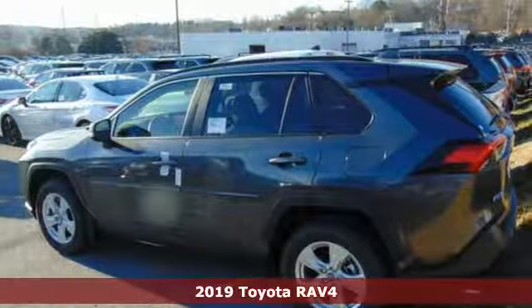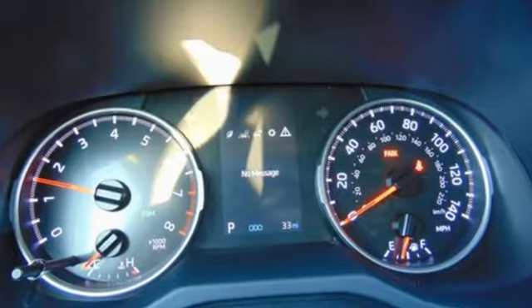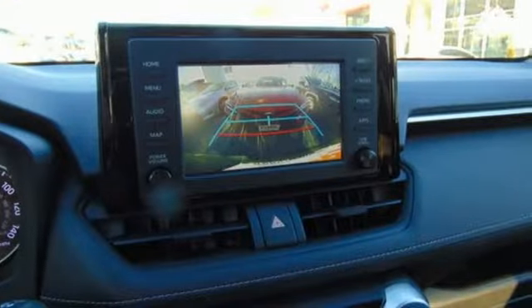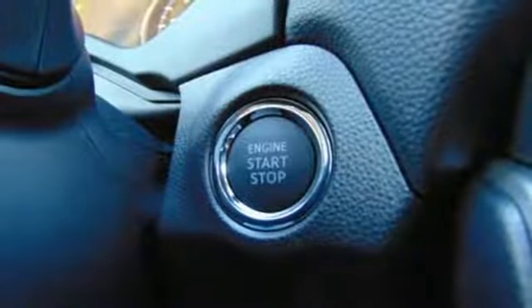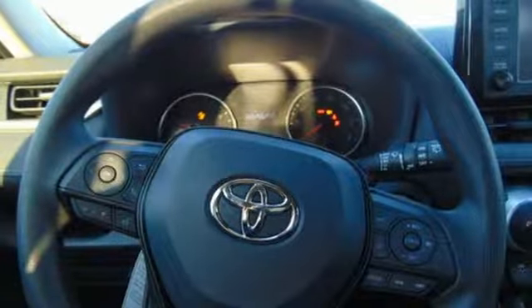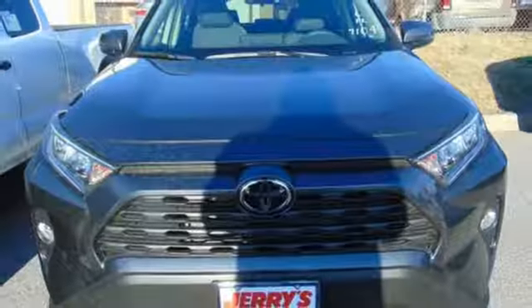A great vehicle is comprised of great features like these: streaming audio, Wi-Fi hotspot, dual zone climate control, wireless phone connectivity, manual tilting steering column, inline four-cylinder engine, express open and close sliding and tilting sunroof, electronic shift on the fly, and power heated mirrors.